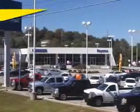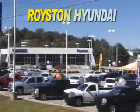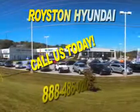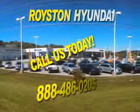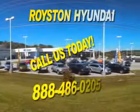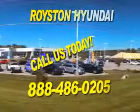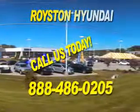At Royston Hyundai, we know that you have high expectations, and as a car dealer, we enjoy the challenge of meeting and exceeding those standards each and every time. Allow us to demonstrate our commitment to excellence. Our helpful staff is always available to answer any question you may have about purchasing a new or used car at 888-486-0205.